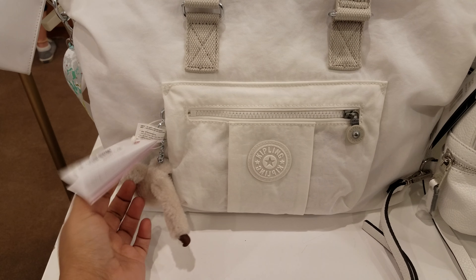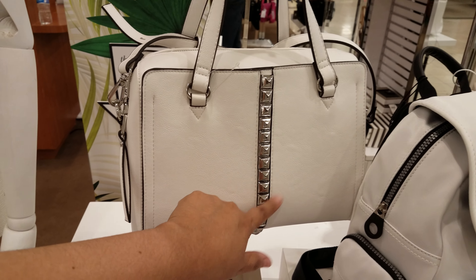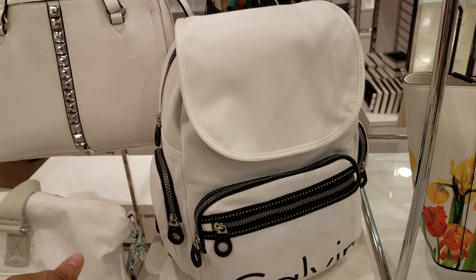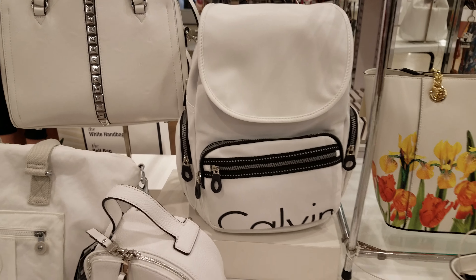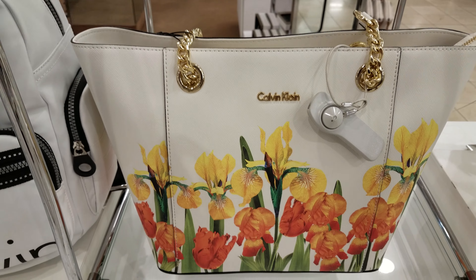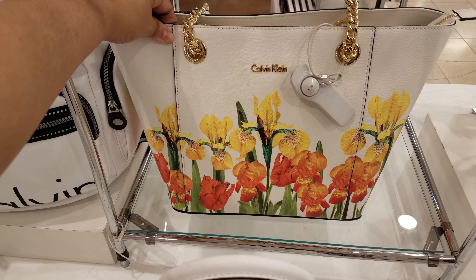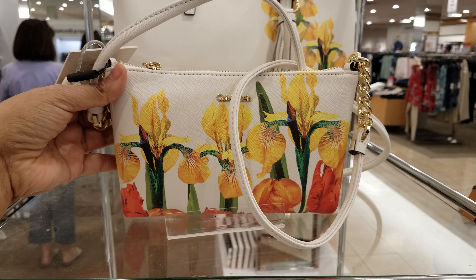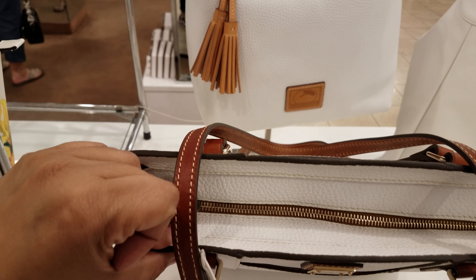They do have a Kipling bag — this Kipling bag is going to be $109. And look at this — I think this is by New York Inc. Here is a white Calvin Klein backpack, a really big one. For the Calvin Klein it's going to be $168. They do have this pattern too — Calvin Klein — and that's $158. And right here we have a little crossbody and it's going to be $198.